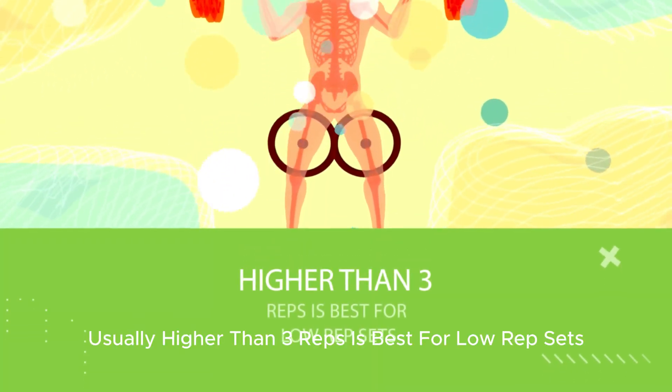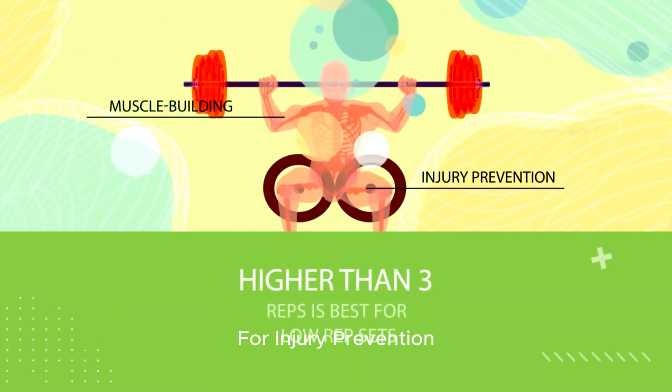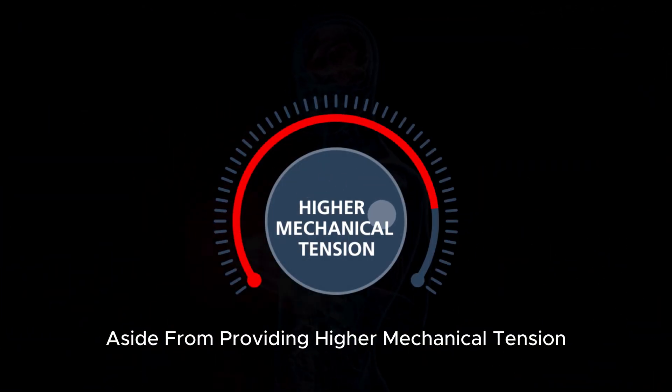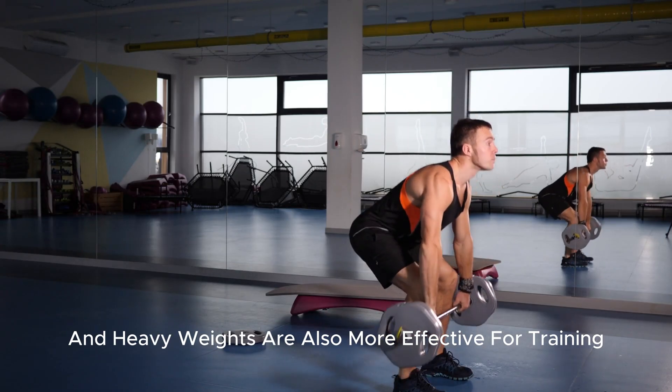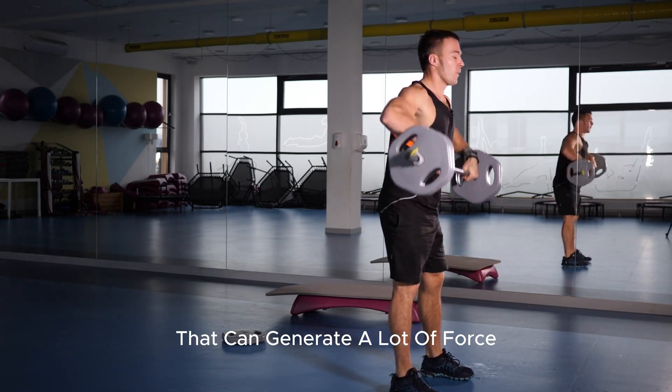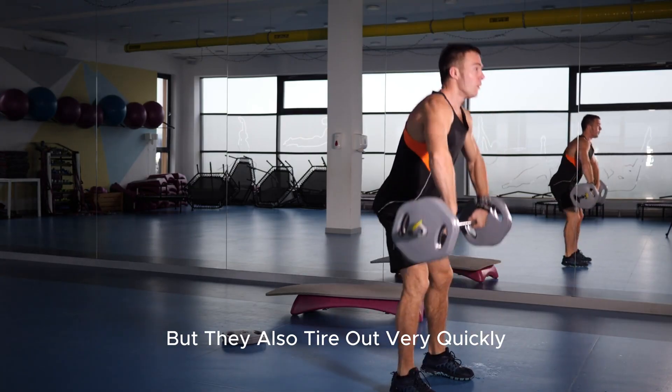Again, higher than three reps is best for low-rep sets for injury prevention and faster muscle-building progress. Aside from providing higher mechanical tension, low reps and heavy weights are also more effective for training fast-twitch muscle fibers — fibers that can generate a lot of force but tire out very quickly.